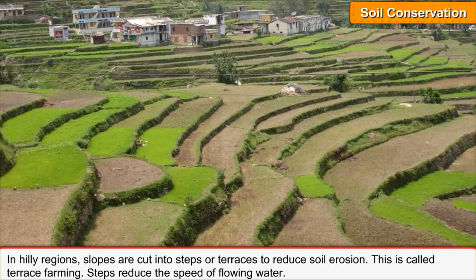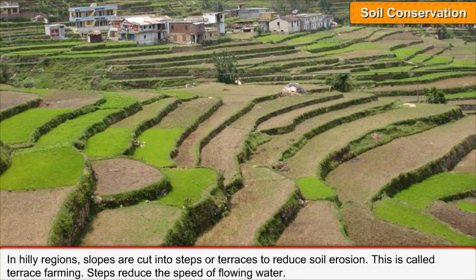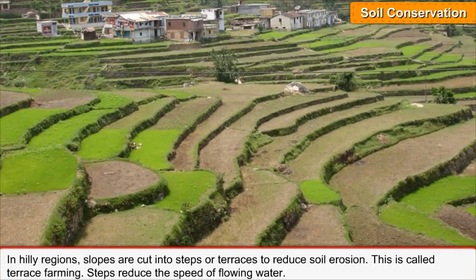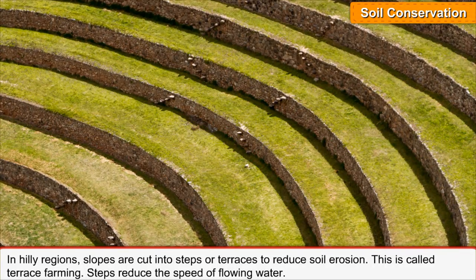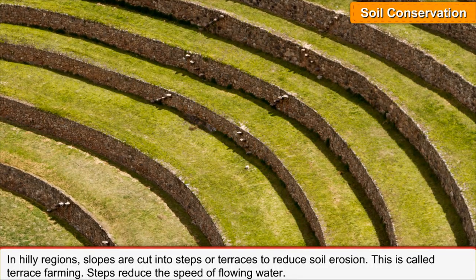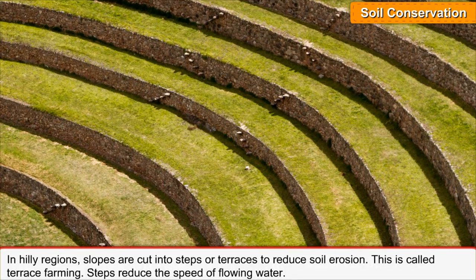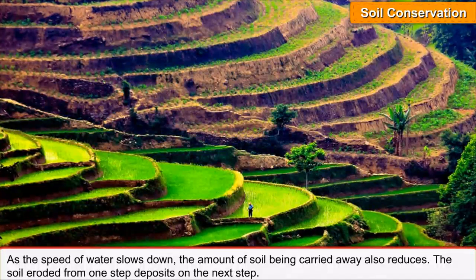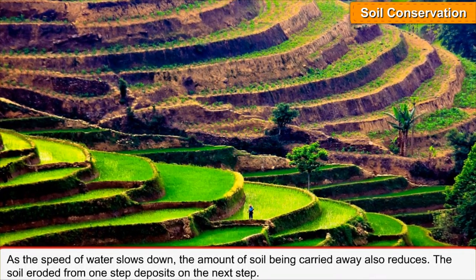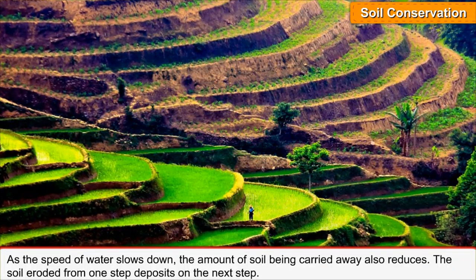In hilly regions, slopes are cut into steps or terraces to reduce soil erosion. This is called terrace farming. Steps reduce the speed of flowing water, and as the speed of water slows down, the amount of soil being carried away also reduces.